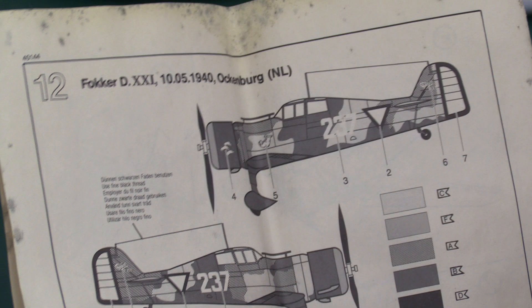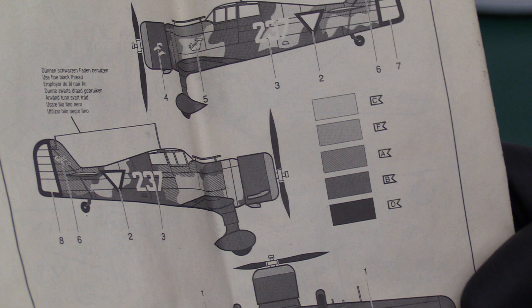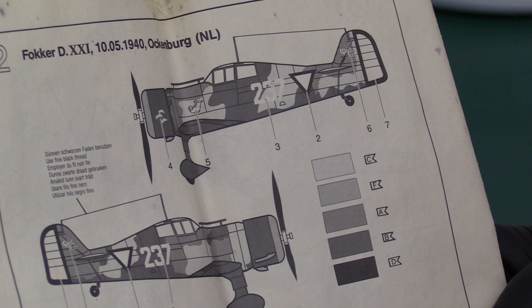Matchbox were truly long gone when this was made. Matchbox never had any true involvement with this model at all. It was this other company and then it went straight to Revell and they called it Matchbox. It says 'use fine black thread for your aerial antenna.'